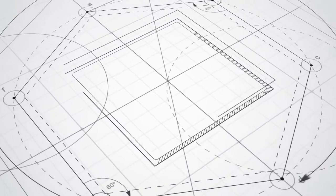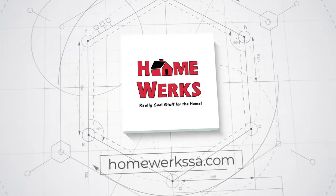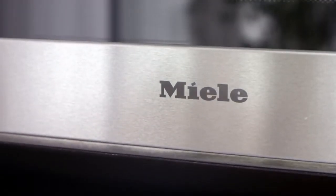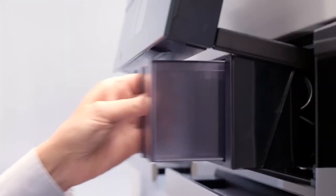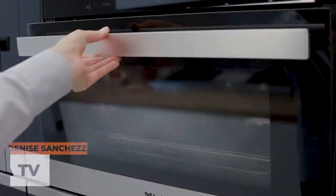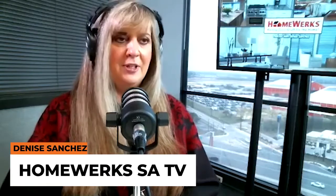Welcome to Really Cool Stuff for the Home podcast sponsored by HomeWorks. With today's show on all the ways to improve your home is your host Denise Sanchez. Hi everybody, this is Denise from HomeWorks Really Cool Stuff for the Home, where we bring you products that we hope can make your home better for you. We're going to be talking to an expert from Miele — Jeff Pellucci, National Sales Manager for Miele, who has been with them for over 20 years. Hi Jeff, how are you doing?